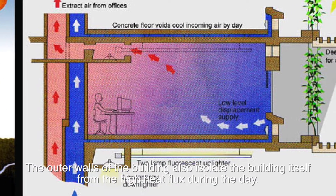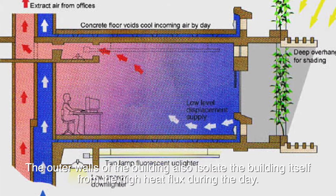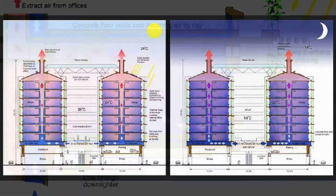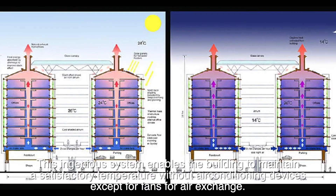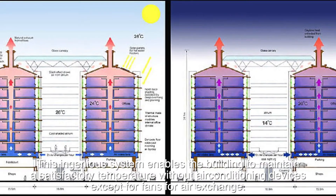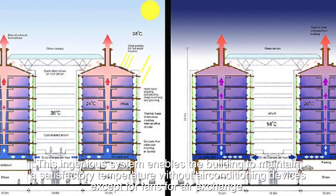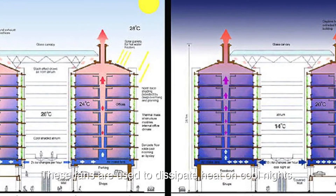The outer walls of the building also isolate the building itself from the high heat flux during the day. This ingenious system enables the building to maintain a satisfactory temperature without air conditioning devices, except for fans for air exchange. These fans are used to dissipate heat on cool nights.